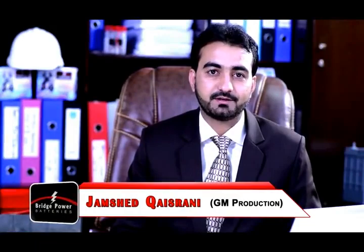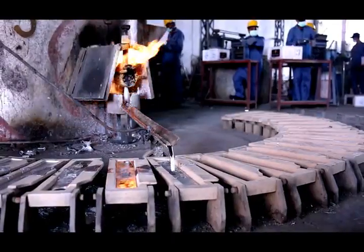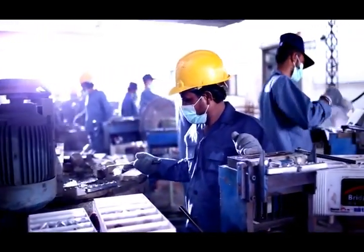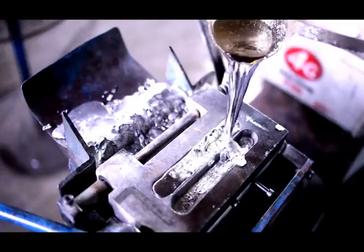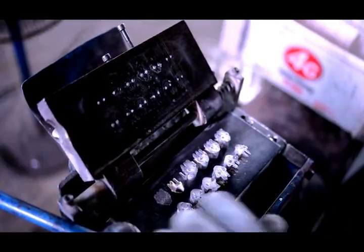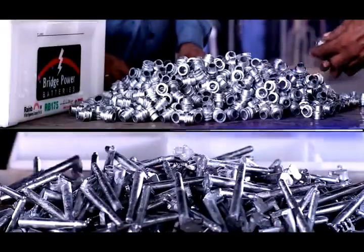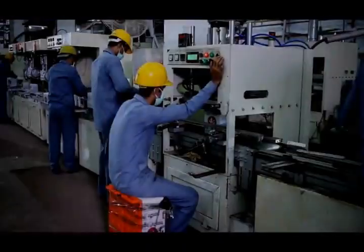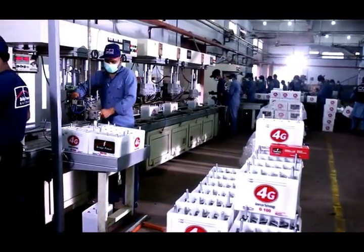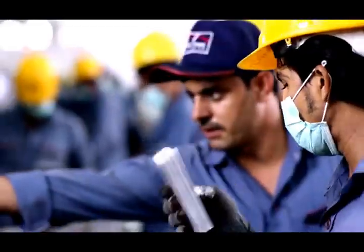Rainbow Hitech Engineering Company Private Limited is emerging as a global competitive center of production and export in lead acid batteries. We are committed to work with excellence in quality and services. We are a fast-growing and emerging center for young engineers and researchers.